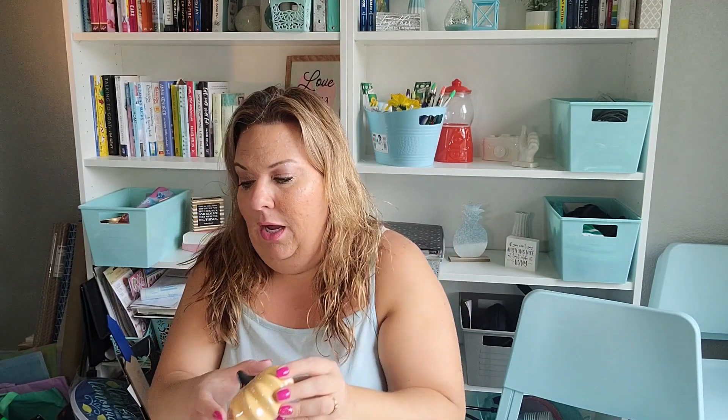I picked up one cute little ceramic pumpkin. I'm working on collecting all the ones I like, but it's based on finding them. I got this one and I think it's beautiful — I have my whole fall theme I'm getting ready to put out, and I liked it a lot.